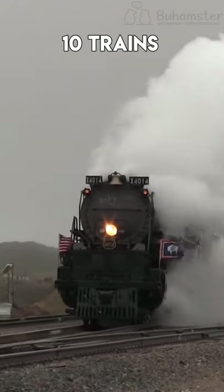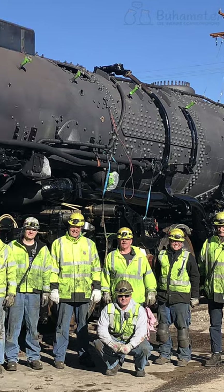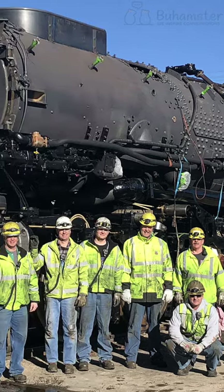Until now, there are up to 10 trains left of the initial 25 Big Boys. The majority of them are displayed in museums, but there is still one which can function.